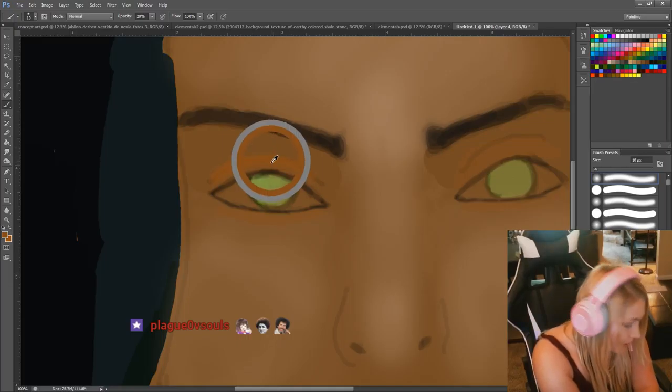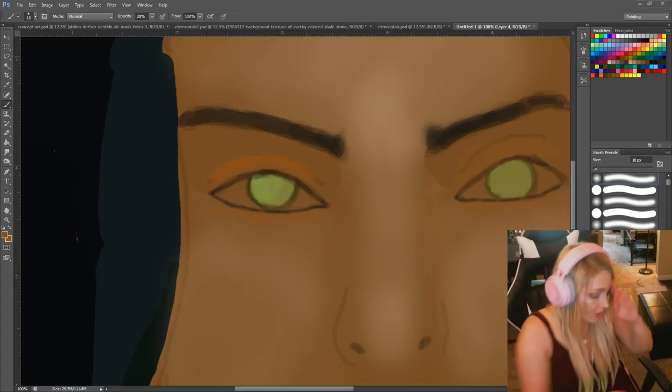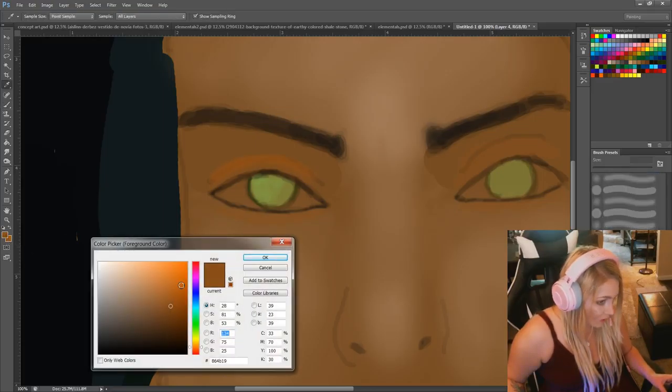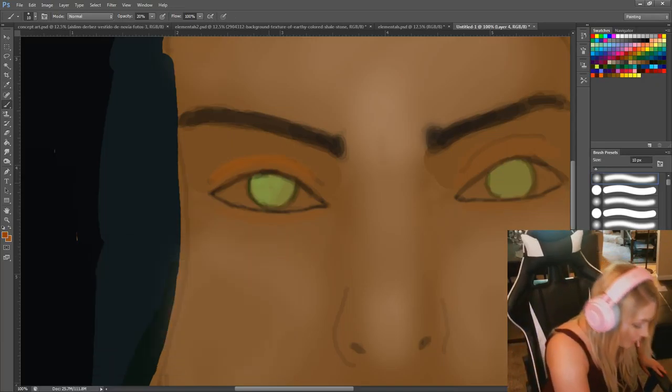She has green eyes with a dark green outer rim, and looking at the reference right now it looks like she has like a golden explosion in there. So I'm going to add a bit of a gold explosion. I want something saturated — it's not orange, it's not brown. I'll get the eyeshadow color and go just a little bit darker. There we go — explosion here.